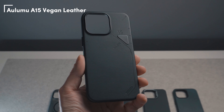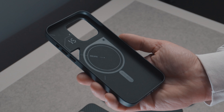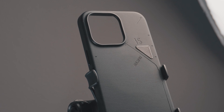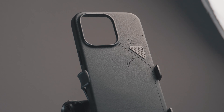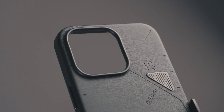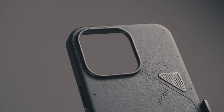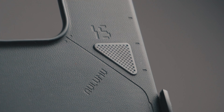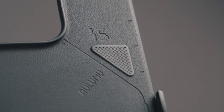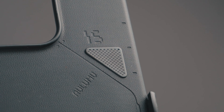The second one is the Aulumo A15 Vegan. Touch and feel is awesome — the leather offers an amazing grip and the case fits perfectly on the iPhone. It's pretty lightweight and slim. The magnets are very strong, strong enough to use MagSafe accessories safely without worrying about losing, for example, the wallet or the power bank in your pocket.